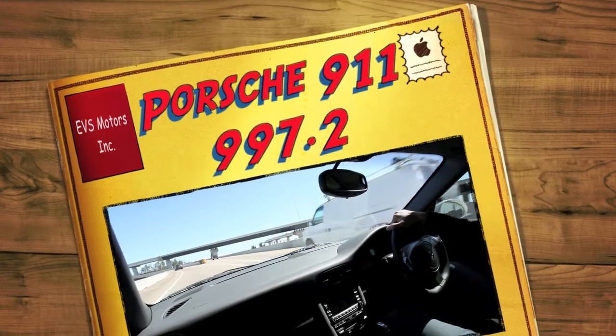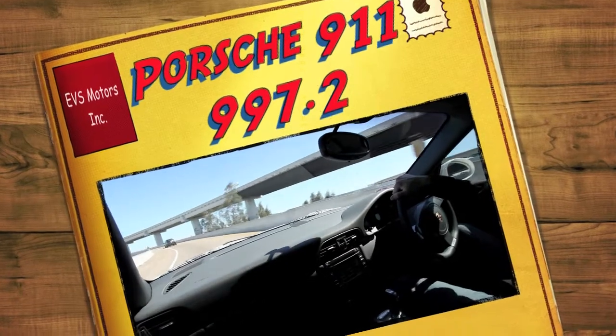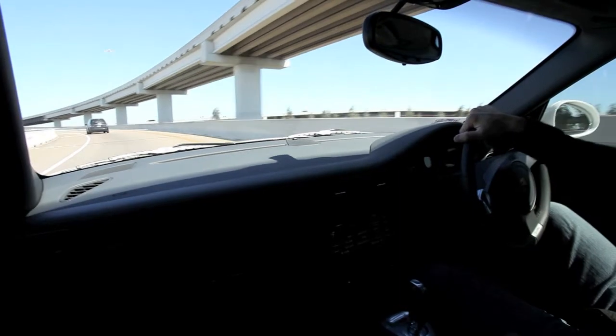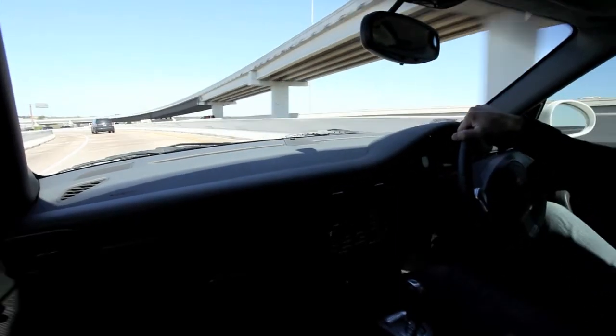Hello everyone. Today I'll be test driving the new Porsche 911 997.2. This is the latest iteration of the 911 series and is probably the most refined 911 ever to be built.